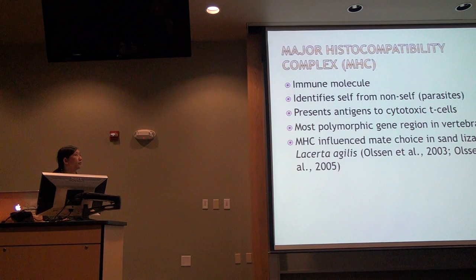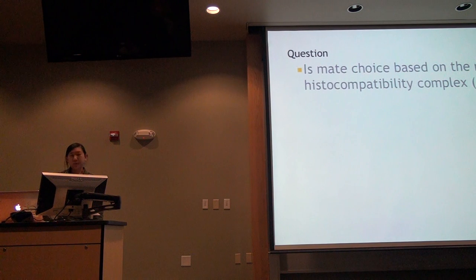The MHC is an important molecule in the immune system. Its job is to identify self molecules from non-self — and non-self are usually parasites. It presents antigen from both self and parasites to cytotoxic killer T-cells and directs the T-cells on what to do. Because of this job, especially in a high-parasite environment such as the tropics, and due to host-parasite co-evolution, the MHC is a very polymorphic region. We have evidence for MHC-based mate choice in birds, mammals, and primates. Only one other lizard shows this — the sand lizard, Lacerta agilis.